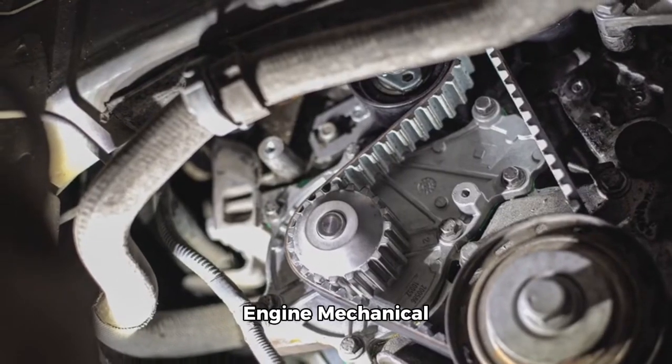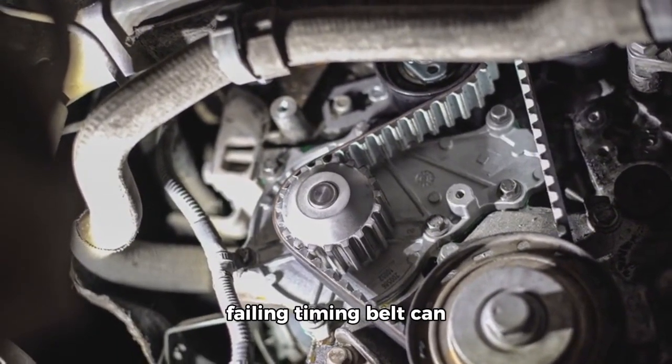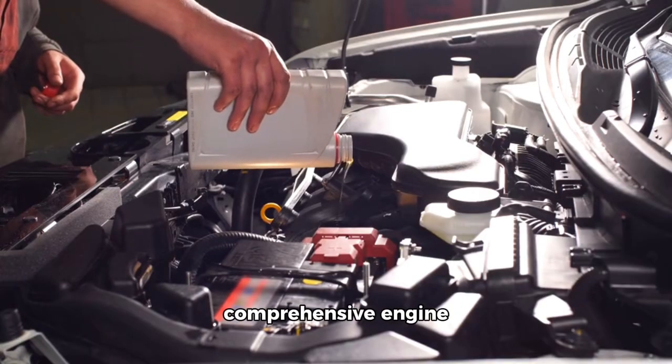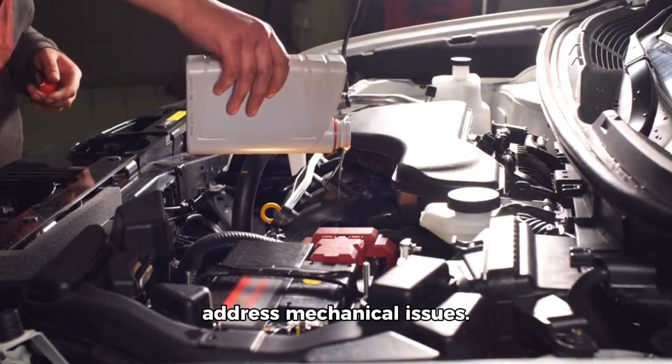Engine mechanical problems. Issues such as low compression, worn piston rings, or a failing timing belt can affect engine performance and acceleration power. Solution: conduct a comprehensive engine diagnostic to identify and address mechanical issues.